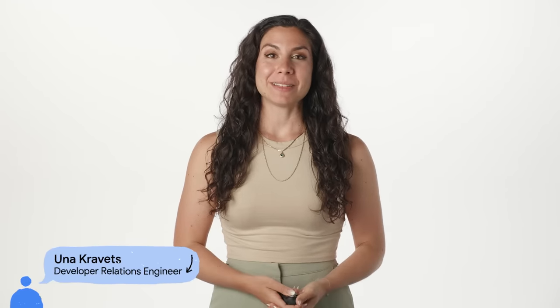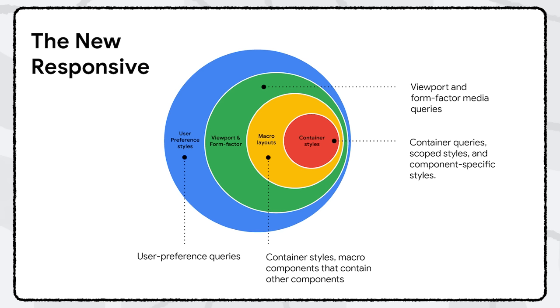Everything we've talked about today comes back to the user experience — privacy, measurement, next-gen web capabilities all work together to create better experiences while giving developers the tools they need to build them. Today, I'm excited to share updates coming for UI styling and dev tools. Responsive design is no longer just about making sure an interface looks good on both desktop and mobile devices. Developers now have the tools to create customized user experiences based on personalized user preferences in a component-driven architecture model.